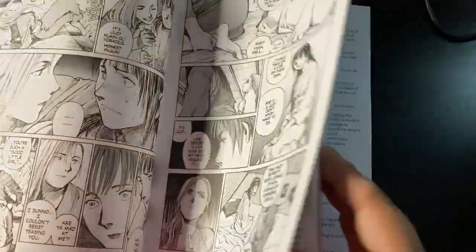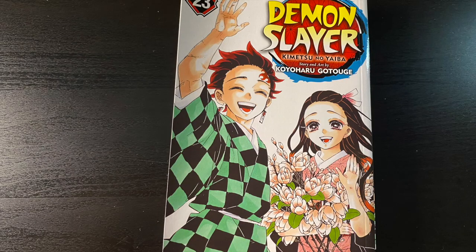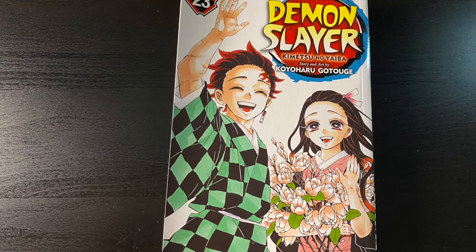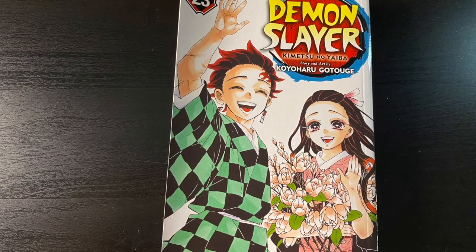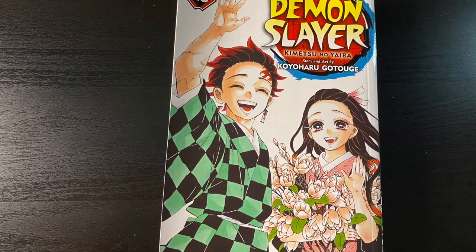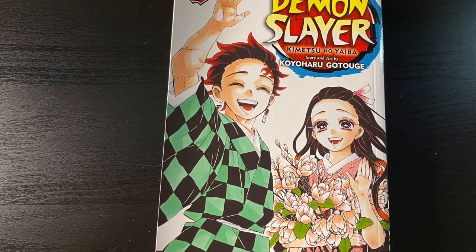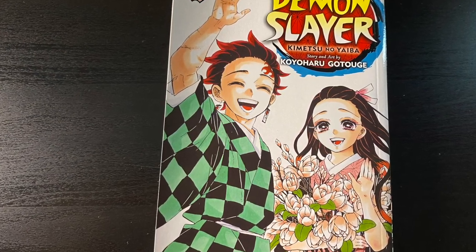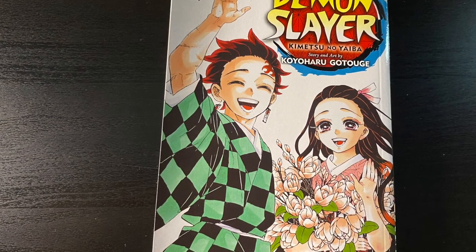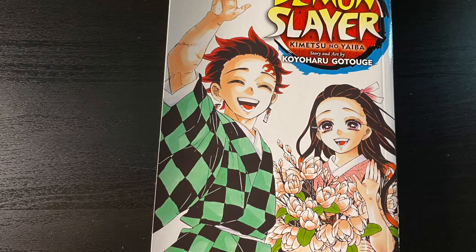I was waiting for this one to have a good chunk of material to sink my teeth into. And here we have the final volume of Demon Slayer, Volume 23. I'm not going to show anything from the inside — I don't want to spoil it. But I really enjoyed it and I am uploading very soon a review video on it, so look out for that.